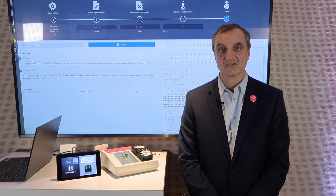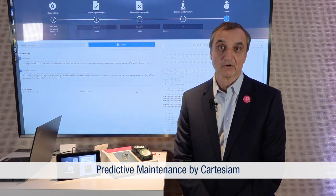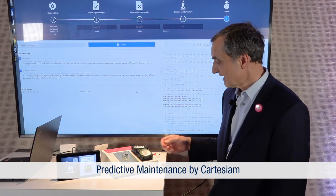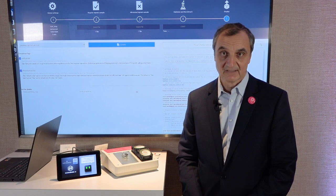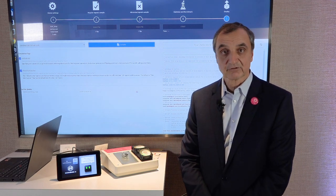Hi, I am Marc DuPaquier. I'm the founder of Cartesium. We are an STMicro partner and we are based in France, the US, and Germany. What we are doing here is machine learning software that runs on Cortex-M MCUs. I have a demo to show you today. We have here a small sensor, and the learning is made on the sensor as well as the analysis.